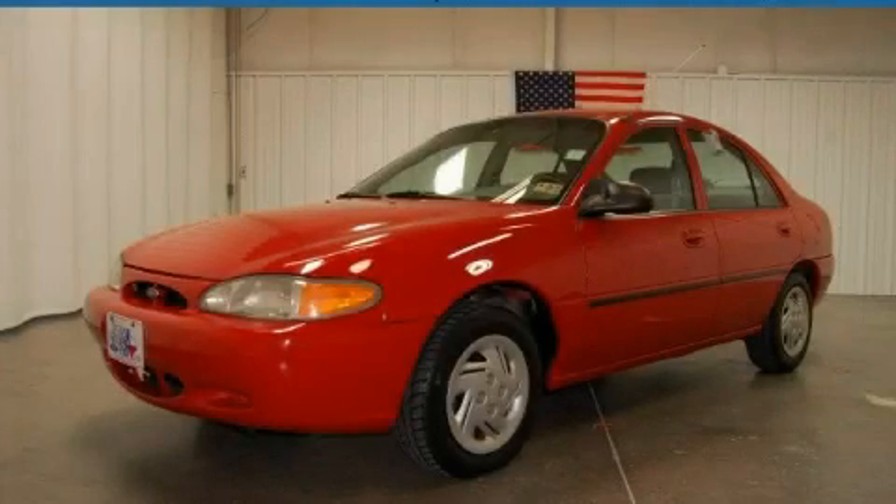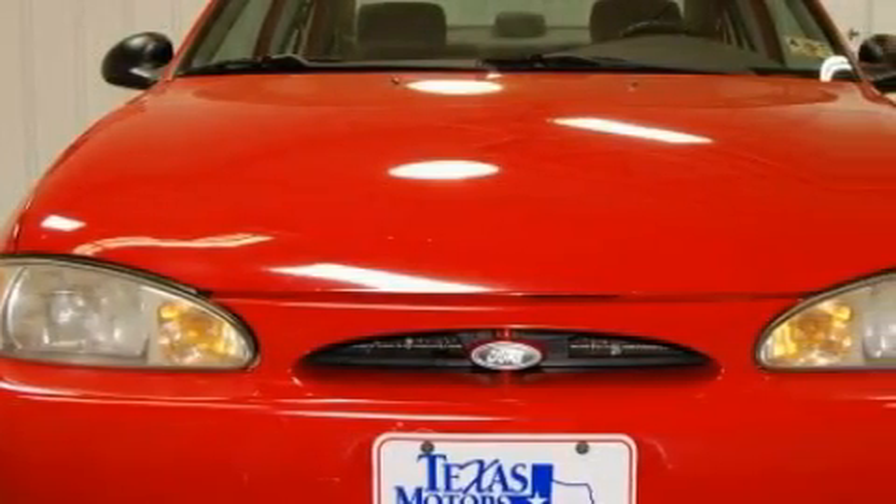This is a 1999 Ford Escort. It features a 2.0-liter four-cylinder engine and a four-speed automatic transmission.